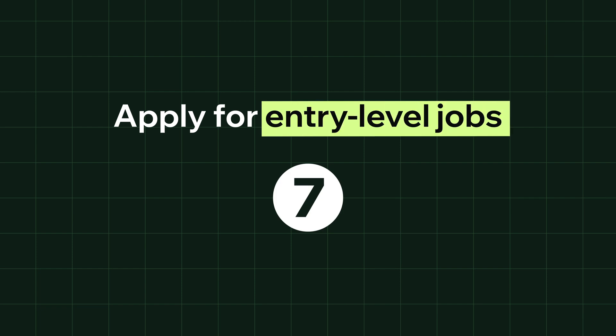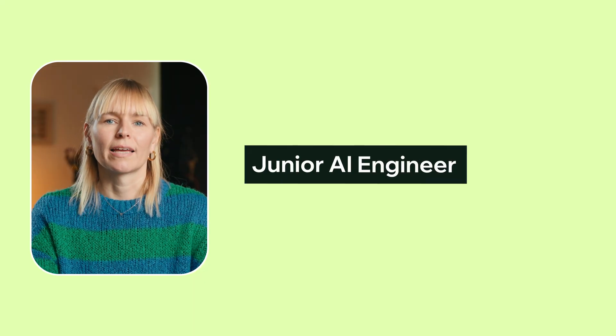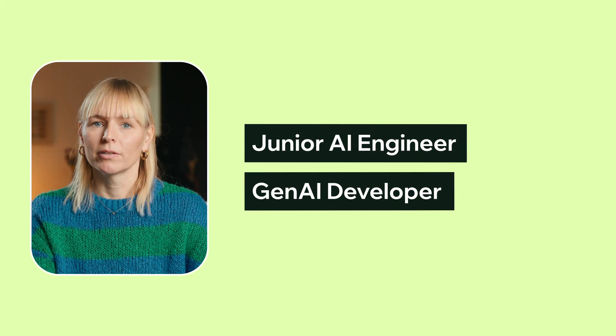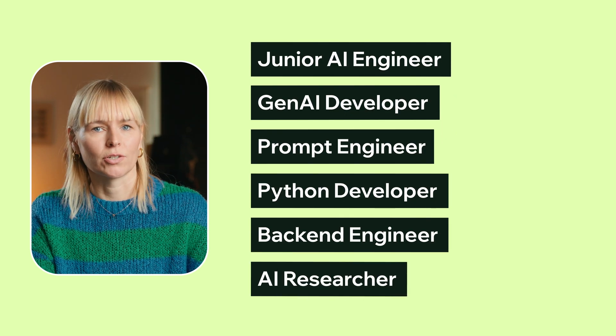Step 7: apply for entry-level jobs. Once you've got a few solid projects under your belt, start applying for jobs. You don't have to wait until you feel 100% ready — entry-level roles are exactly that, a starting point. Look for roles like Junior AI Engineer, Gen AI Developer, or Prompt Engineer. You can also search for job titles such as Python Developer, Backend Engineer, or AI Researcher. The title itself is not so important, as long as you're focusing on roles that align with your skills, interests, and career goals.